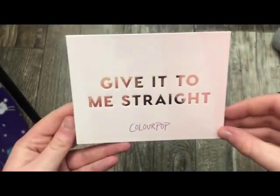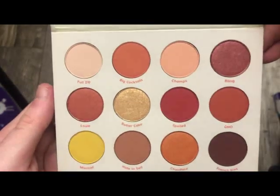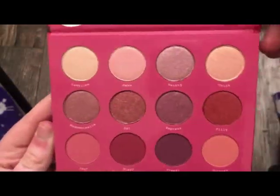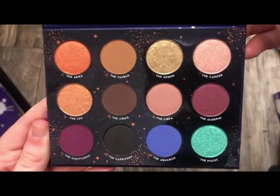This is the Give It To Me Straight Palette — this is what it looks like on the inside. This is the Yes Please Palette — a warm-tone palette, really, really pretty. This is the Fem Rosa Palette — this is what it looks like on the inside. This is the Zodiac Palette with Kathleen Lights — absolutely stunning.